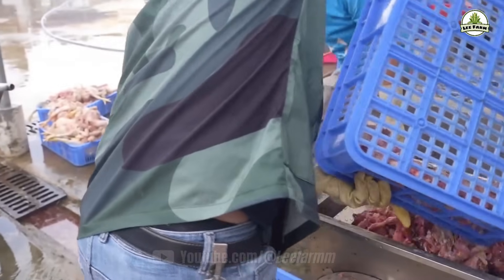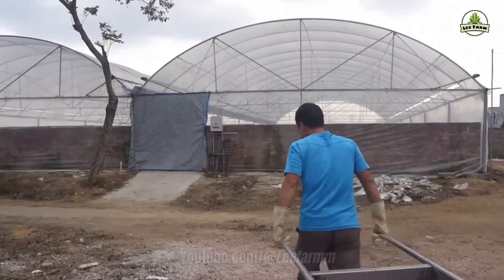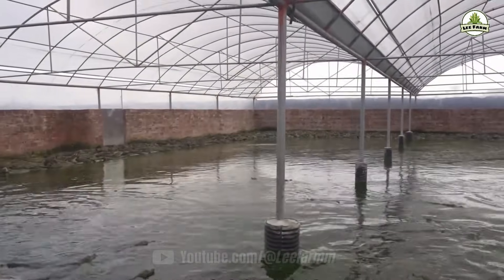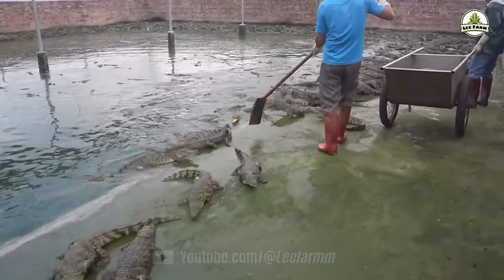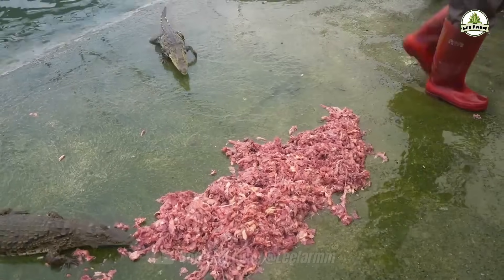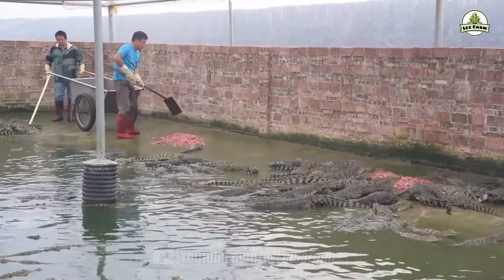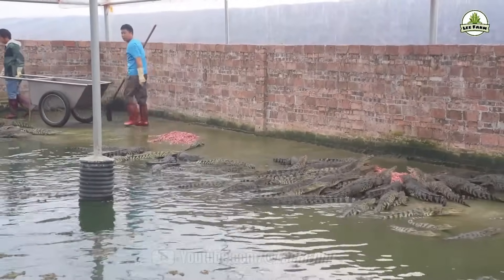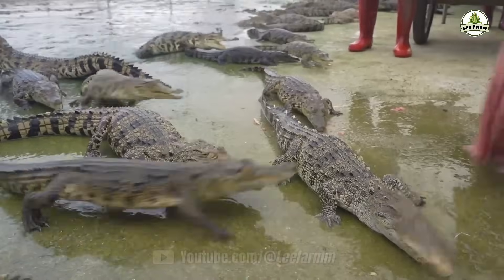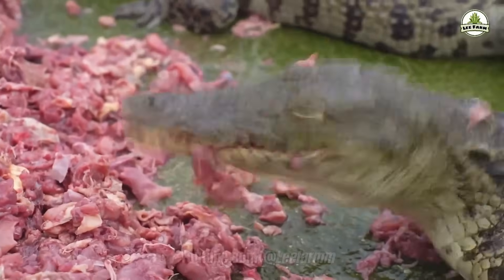Workers at the crocodile farm earn around 5,000 to 7,000 yuan per month. Their job is simple: pulling carts of fresh food into the farm to feed 10,000 crocodiles. Pania Cheng Young, 49 years old, has been doing this job for over 25 years. For smaller crocodiles, he can walk straight into the enclosure wearing boots. But for the larger ones, he has to use a shovel to toss the food to them. Despite the job seeming simple, he must always be extremely careful — a single moment of carelessness, and he could end up becoming a meal for the very crocodiles he feeds.